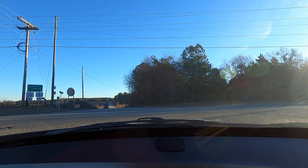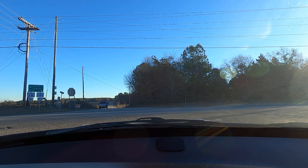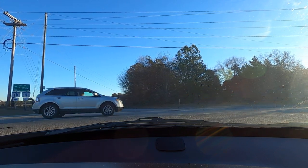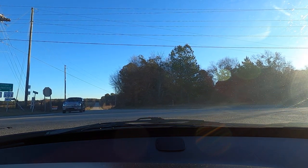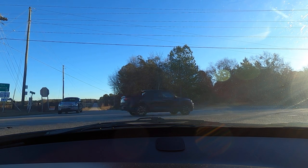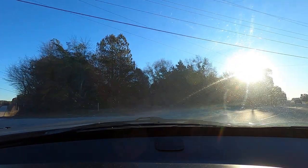Starting with AC — it kicks in, it is blowing cold. We have some nice heat here as well.